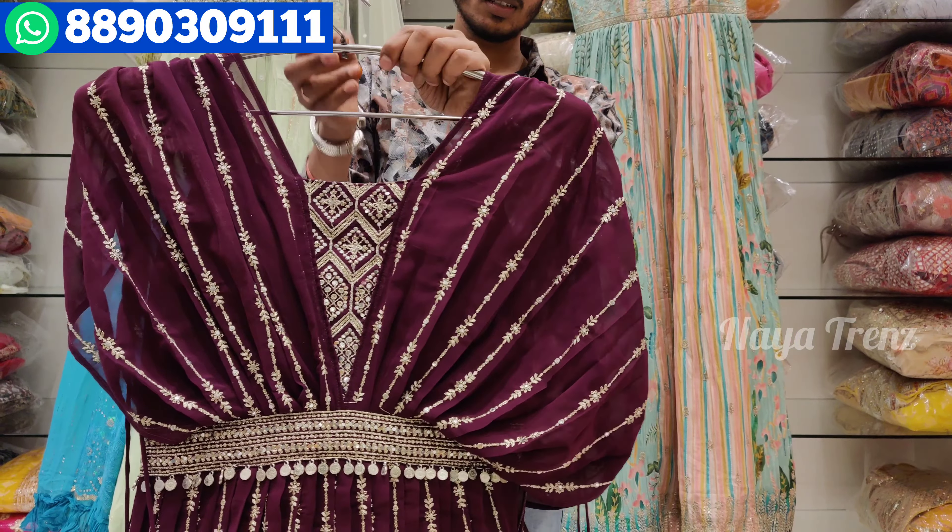Next, we have a long frock in silk fabric — a bandhani type with handwork, a very light design, and full sleeves. We have it in apple scarlet and banana color. The same design is available on the back as well. All sizes are available. The price is ₹8,750 — the color combination and design are very different and grand.